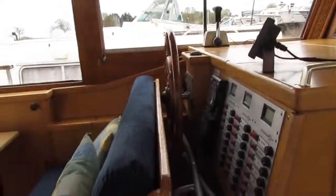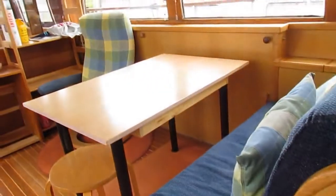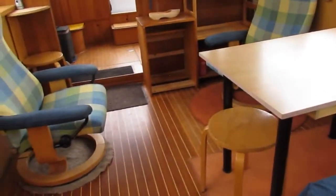Here's the cockpit. The seating actually turns into the flooring, but otherwise makes the lounge saloon much bigger.